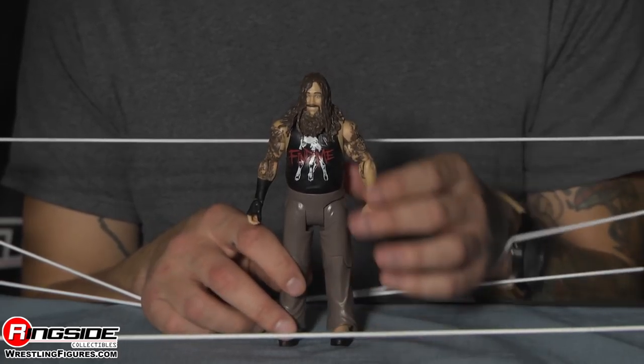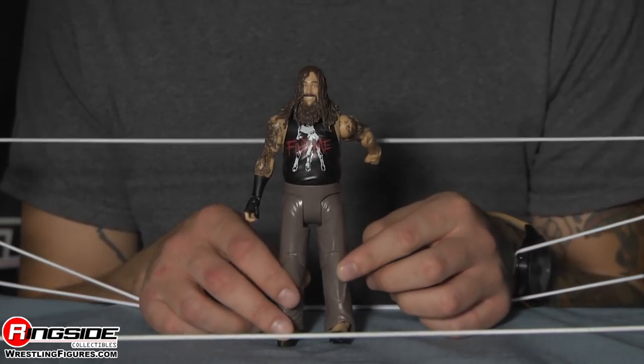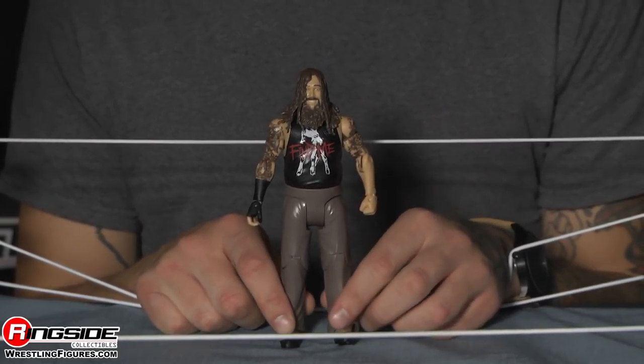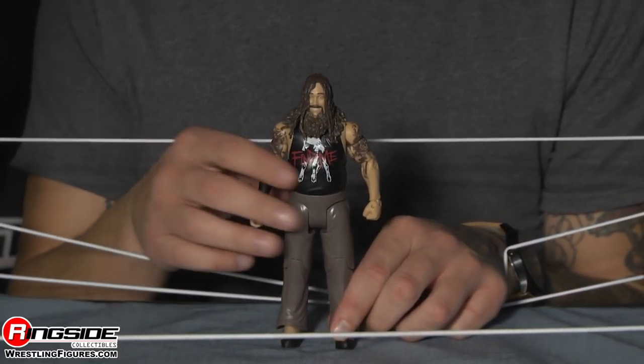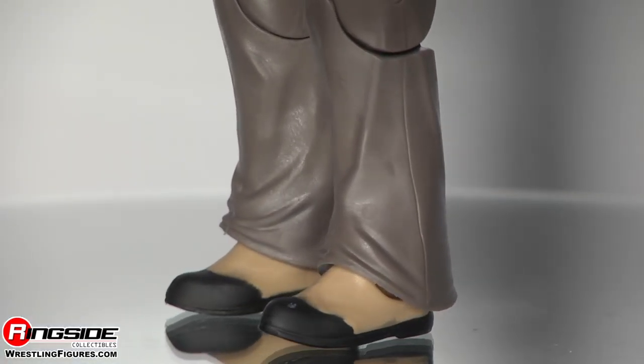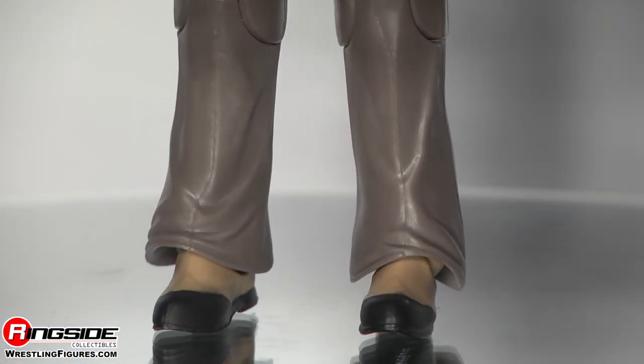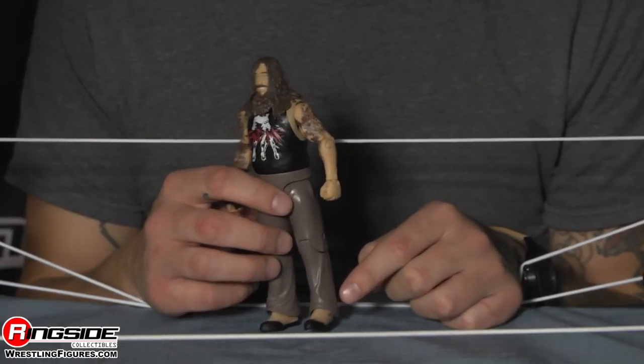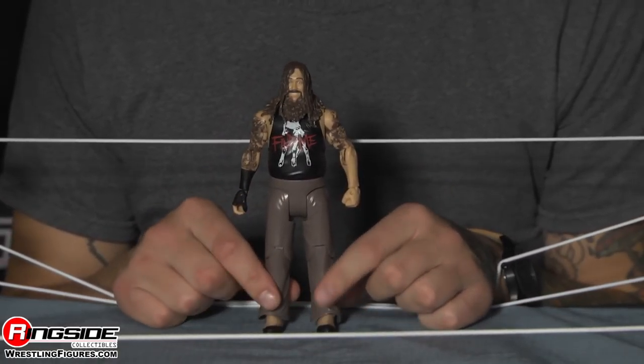Moving down, he's got on his — we'll call them khakis, we'll call them chinos. They're brown and swampy mud-colored pants that he wears in the ring, and they are very accurate. Closing it off, he's rocking his tan-ish boots. They're tan and black, and they are, well, they're very Bray Wyatt.